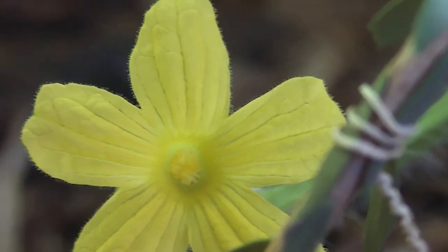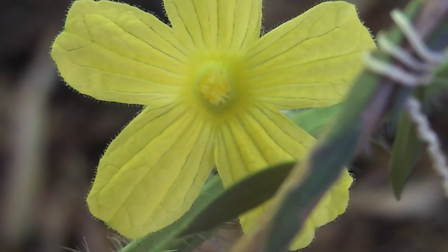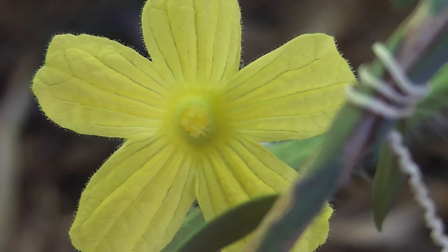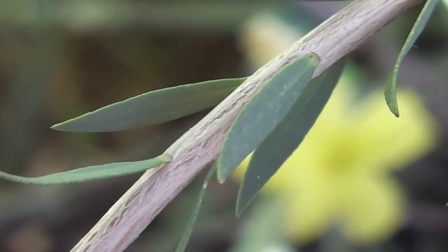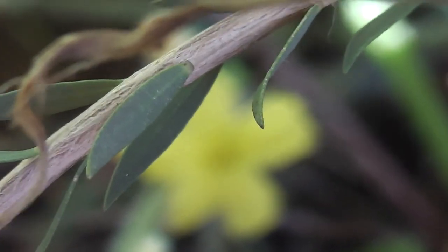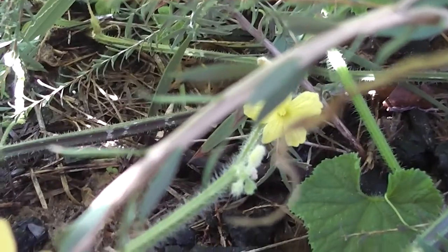So we've got all these male flowers at the moment. They come out first. I think they're very pretty. A relative of the pumpkin, of course, and other cucurbits. So many of them. So pretty. The promise of melons.